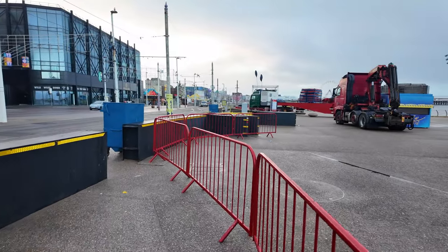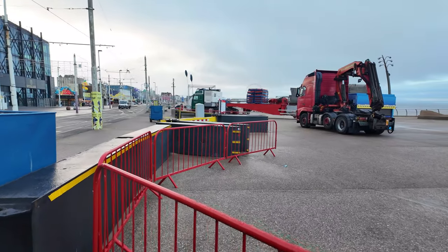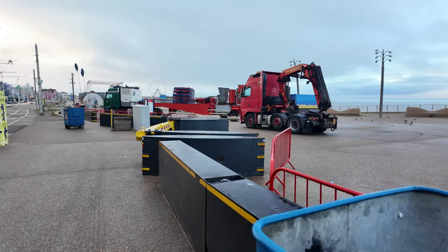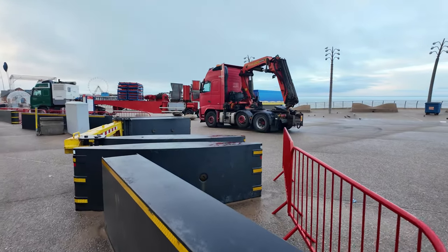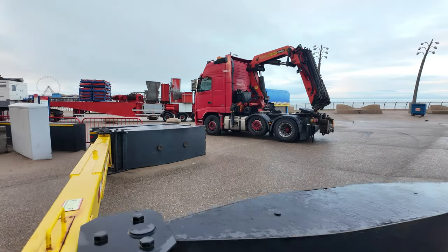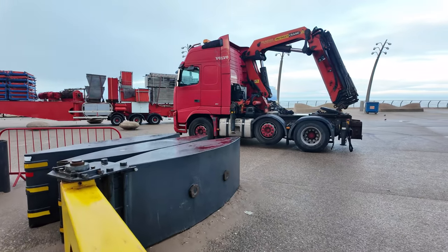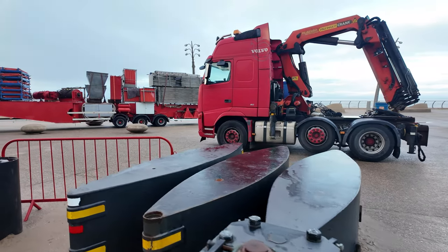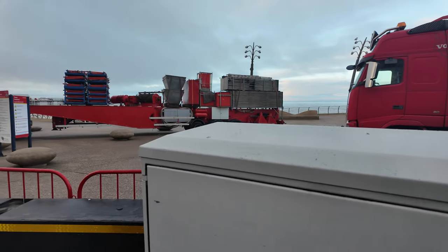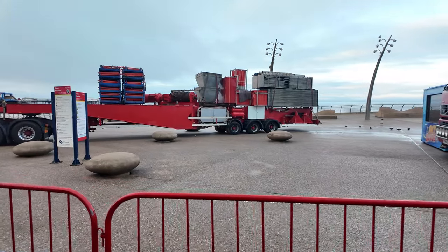We'll weave our way in and out because a lot of this is blocked off and not accessible to the public, but you can see all the trucks, the transporters, the cranes — everything going into this. In a couple of weeks this is going to be turned into a wonderland. A few of my followers are coming down for Christmas, which will be fantastic for them to see.